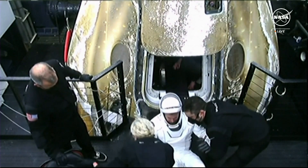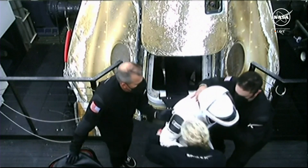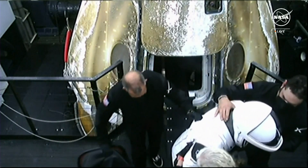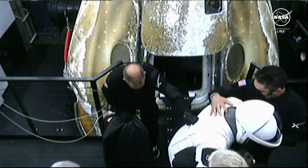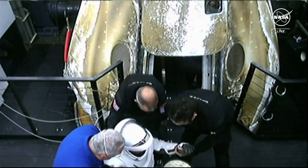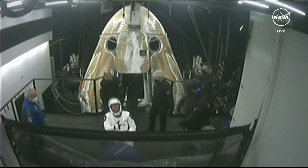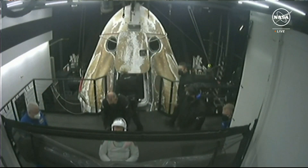And Andy Mogansen is now out of the Crew-7 capsule. You can see he is getting assisted — that is completely normal and as expected. This will take place for all four crew members. This is standard procedure.